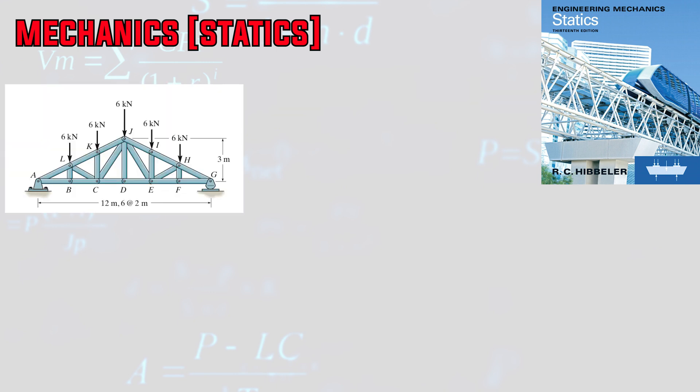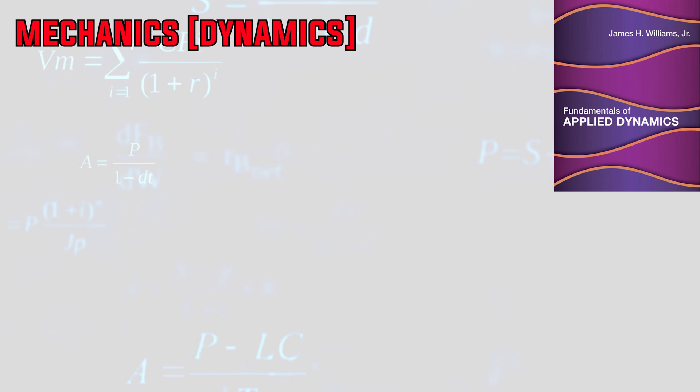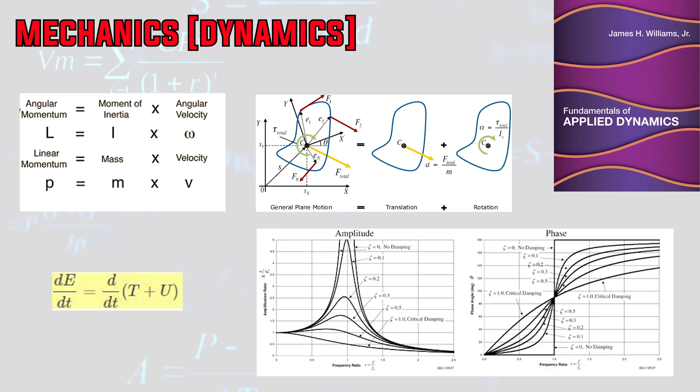Number three is mechanics, which is generally split into two courses: statics and dynamics. Statics will teach you fundamentals of statics of particles, rigid bodies, trusses, frames, and virtual work, as well as distributive forces through axial stress and strain, and shear and bending moment diagrams — everything you analyze will be in equilibrium. Dynamics, on the other hand, will teach you linear and angular momentum, kinematics and kinetics of rigid bodies in two dimensions, energy methods, and perhaps mechanical vibrations — everything you analyze will be accelerating.